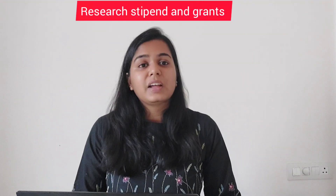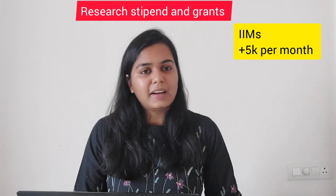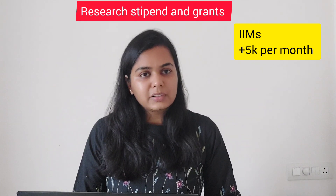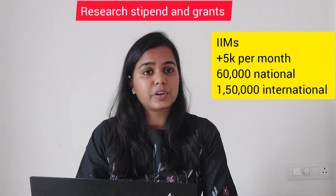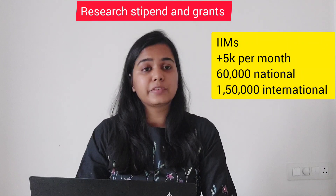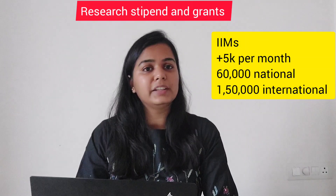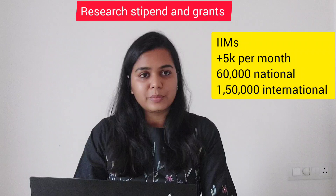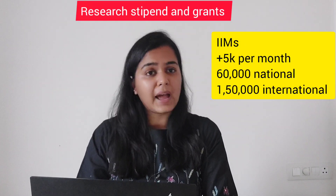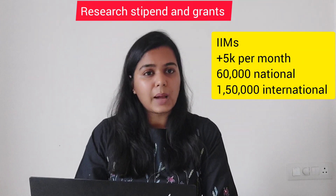My second criteria was stipend and conference grants. The stipend offered by IIM Bangalore is about 5,000 per month higher compared to what IITs are offering, and the conference grant is also higher comparatively. The conference grant at IIM Bangalore is up to 60,000 for a national conference and 1,50,000 for an international conference. I don't know the exact figures for IITs — any student from IIT watching can share in the comments below. Plus, the approval of grants and reimbursements is very quick at IIM; I can't comment on how it happens at IITs.